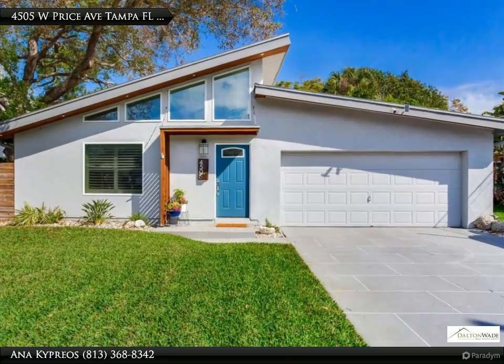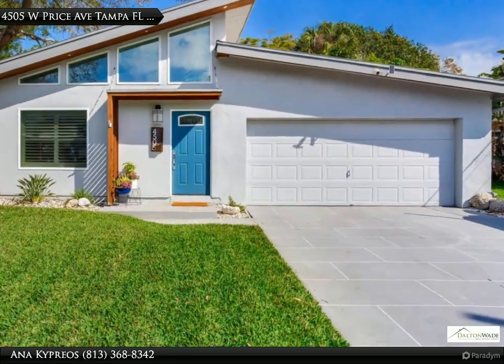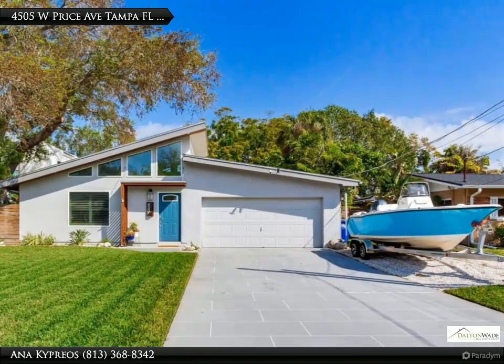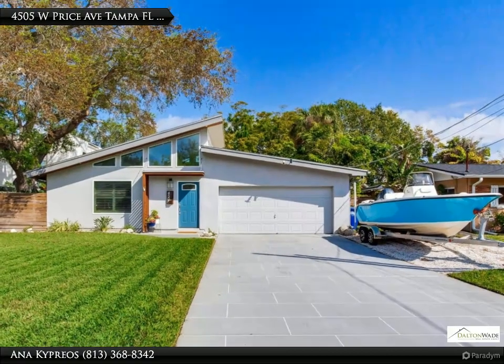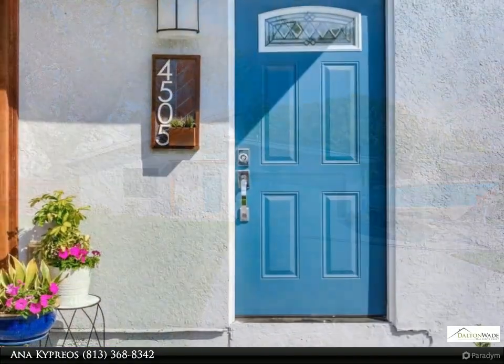This Dalton Wade Real Estate Group property video is presented by Ana Kypreos. This masterfully remodeled mid-century home will take your breath away with its soaring foyer, transom windows, and stunning light fixtures. This house was completely transformed in 2019.